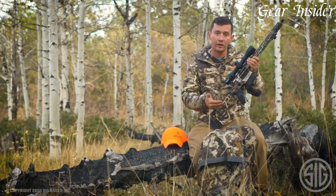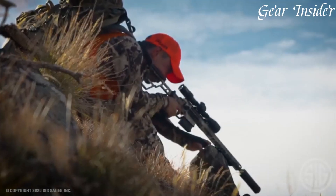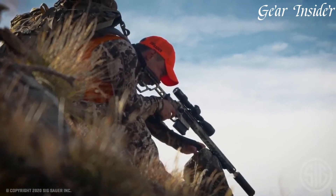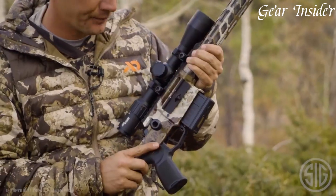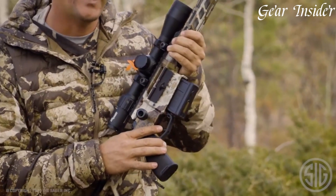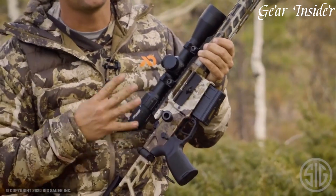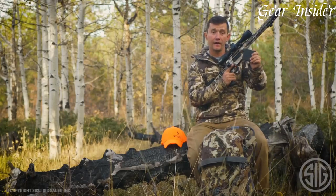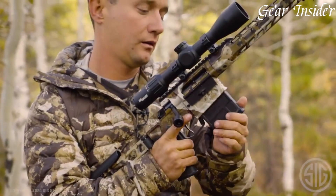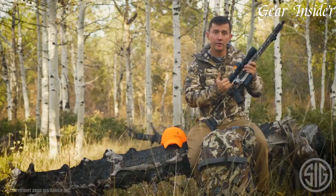The proprietary two-stage Matchlight trigger system provides a crisp, clean break, enhancing precision. Equipped with a foldable precision stock, the Sig Sauer Cross is remarkably portable and easily fits into a backpack. Whether for hunting, long-range shooting, or tactical applications, the Sig Sauer Cross exemplifies versatility, durability, and accuracy, making it a preferred choice for discerning shooters seeking uncompromised performance.